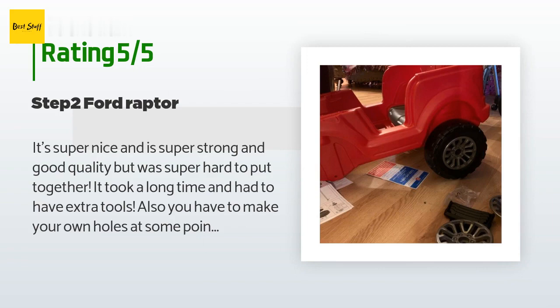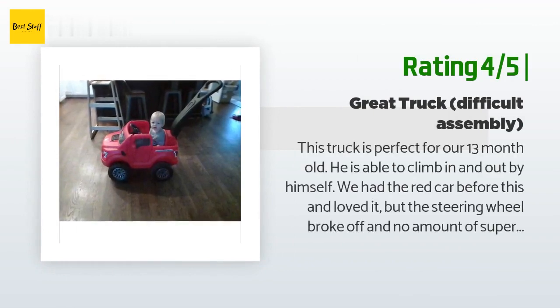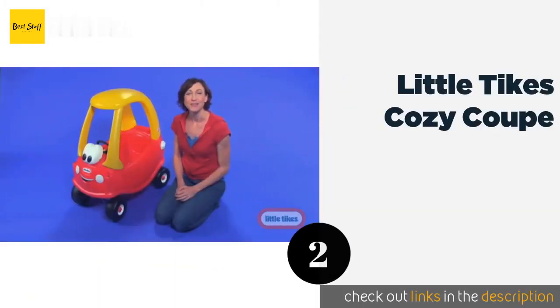Another happy customer said: this truck is perfect for our 13-month-old — he is able to climb in and out by himself. The steering wheel on our previous red car broke off and no amount of super glue would keep it on, so we're hoping the truck's steering wheel holds up better. The biggest issue is assembly: the holes in the plastic for the wheel rods weren't large enough and had to be cut larger, and there's no lap belt, so our little guy can easily stand up and go over.